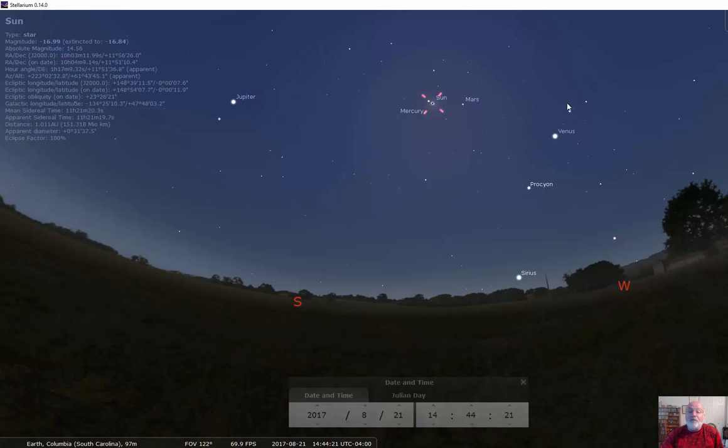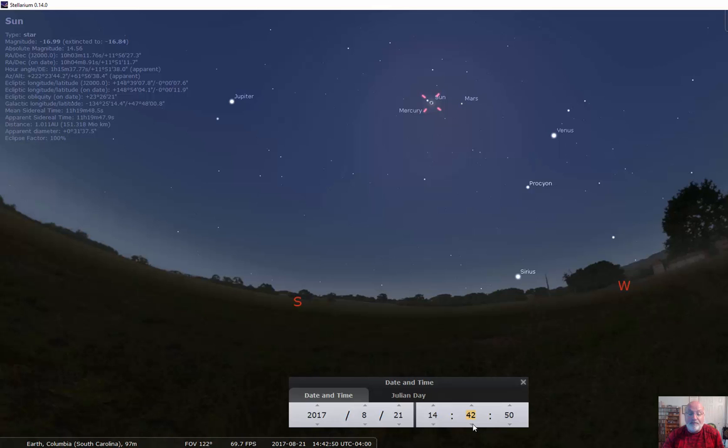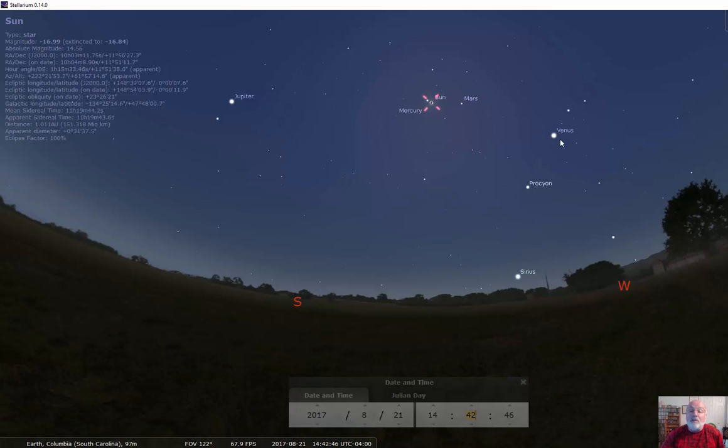We should actually see a nice, beautiful sky. You will see Venus. You will see Jupiter. I don't know if you're going to see Mars. You will actually be able to see Mercury. You'll probably be able to see Mars. I don't know if it's going to get dark enough for you to see Procyon, Capella, or Sirius really close to the horizon, but you will get to see stars and some of the major planets. You can also see what's called Bailey's beads because the moon has got craters and mountains.